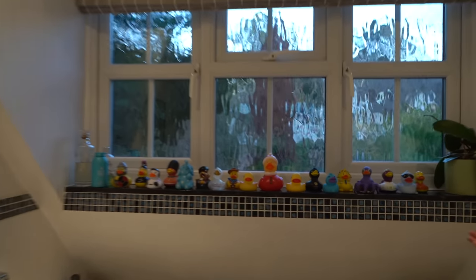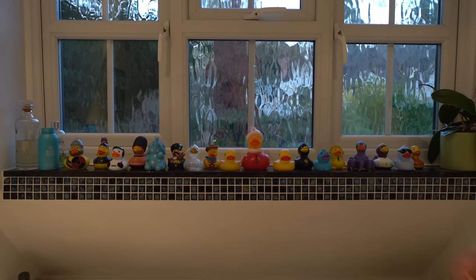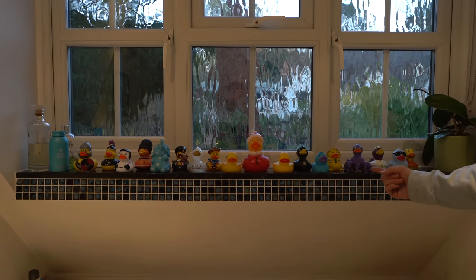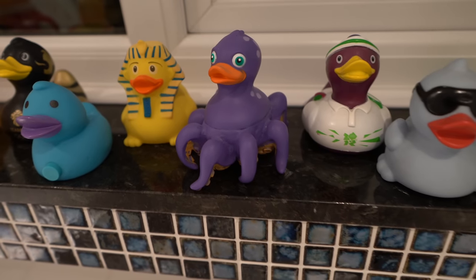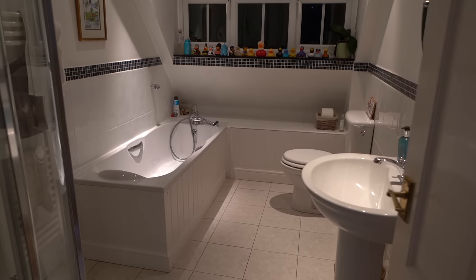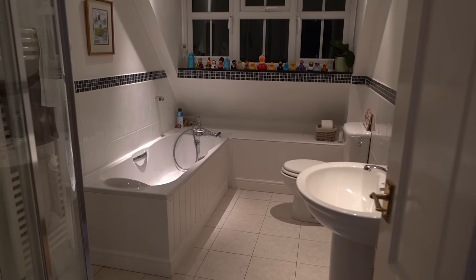Look at this selection of rubber ducks — which one's your favourite? Leave it down in the comments below. Personally it's got to be this one — the octopus duck, an octo-duck — pretty cool! It's a great-sized bathroom. You can see the roof style just pitching down, and we've got a bath in this one as well.